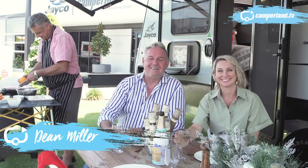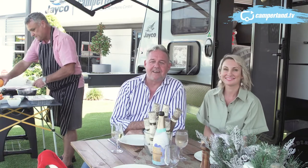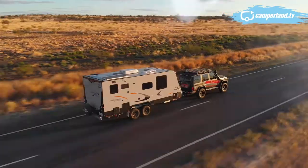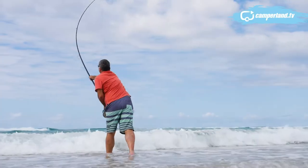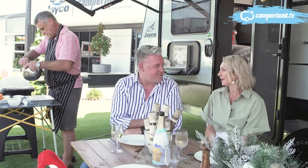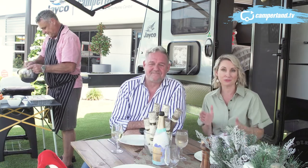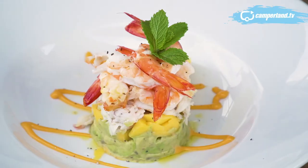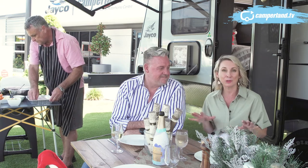G'day and welcome to Camperland TV, a new channel created especially for people interested in getting out and enjoying the great outdoors. Here you're going to find all the latest news and information relevant to caravanning and the lifestyle we all know and love. Destinations to visit, caravan profiles and reviews, tips and tricks to make your getaway more memorable — even cooking ideas for when you're on the road.